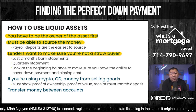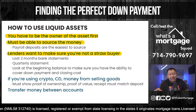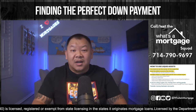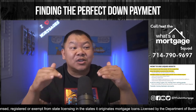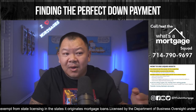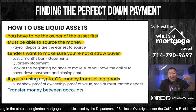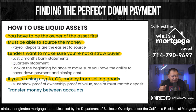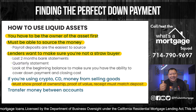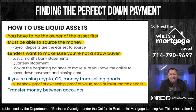For example, if your down payment is $20,000, they look at the beginning balance of the last two months of your bank statements. If that beginning balance says $20,000, you're good. But if it's not, that's where sourcing happens. If it's crypto, a CD, or money from selling any goods, you must show proof of ownership, proof of value, and the receipt must match the deposit. A common mistake: people sell something at a pawn shop for $5,000 but only deposit $2,500 — it doesn't match the receipt.